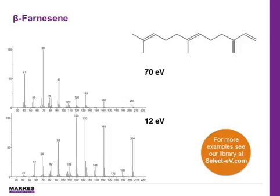If you're interested in seeing more soft EI spectra, you can log on to our library at selectev.com to search for your compounds of interest. And if they aren't present, you can even request that compounds be added.